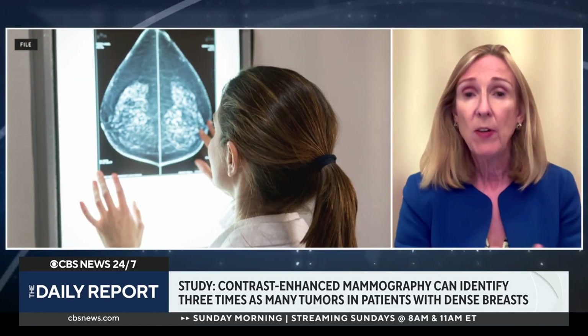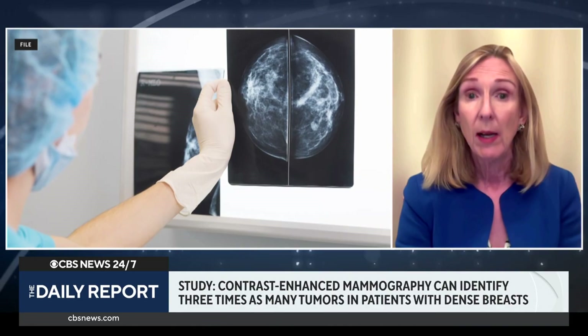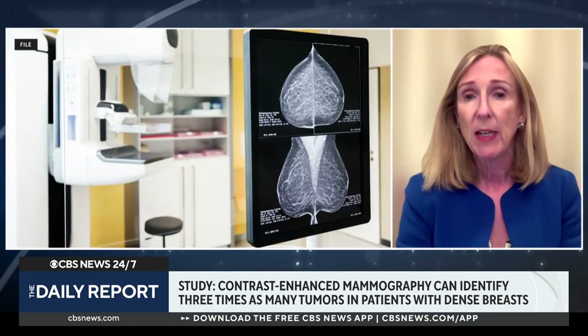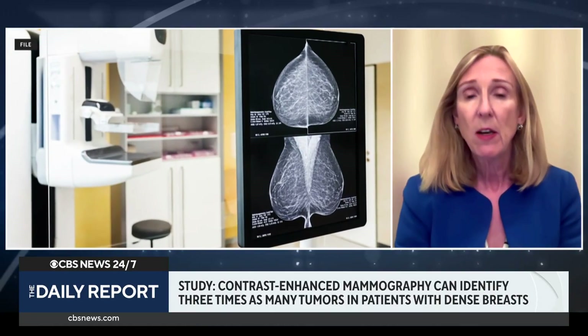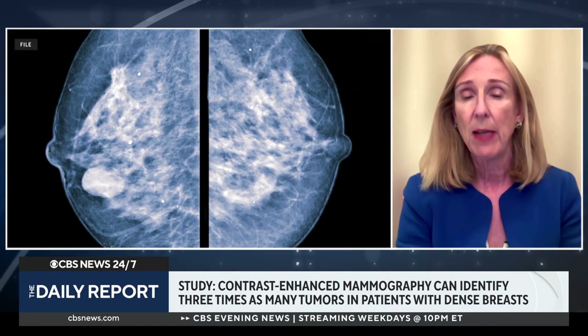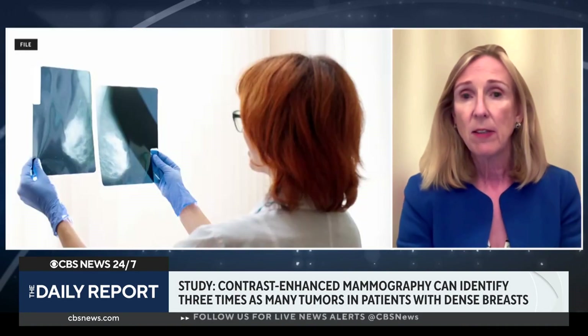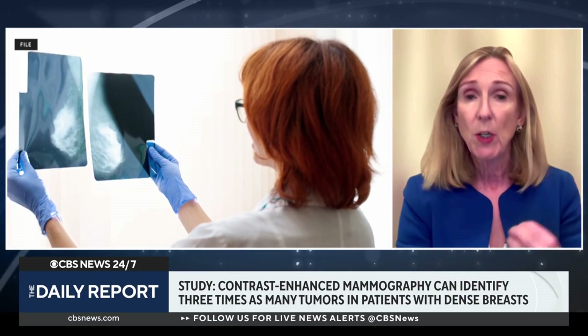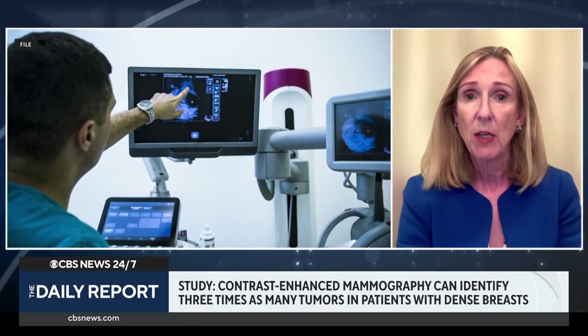What we're trying to do with screening is pick these cancers up when they're very small, and they're just really hard to see when you've got lots of white breast tissue on the breast x-ray. The beauty of the contrast techniques — that's the contrast mammogram and the MRI scan — is that cancers have more blood vessels and those vessels are very leaky. So when you inject the contrast into the bloodstream, the cancers light up, making it much easier for the radiologist to spot them at a small size.